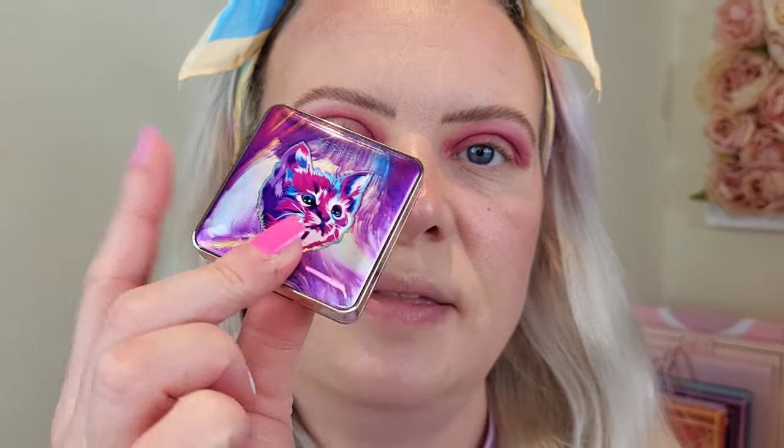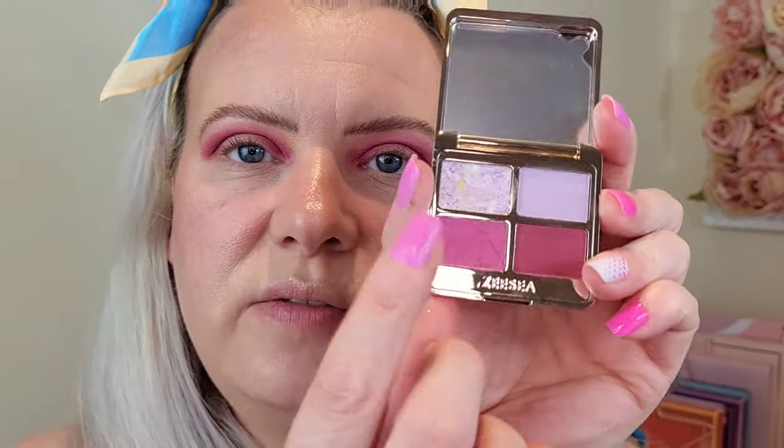That has blended out really nicely. Okay, so sticking with palette number four, I am going to go into this mid-purple shade and pop that one on the outer part of my lid and also the inner part as well.